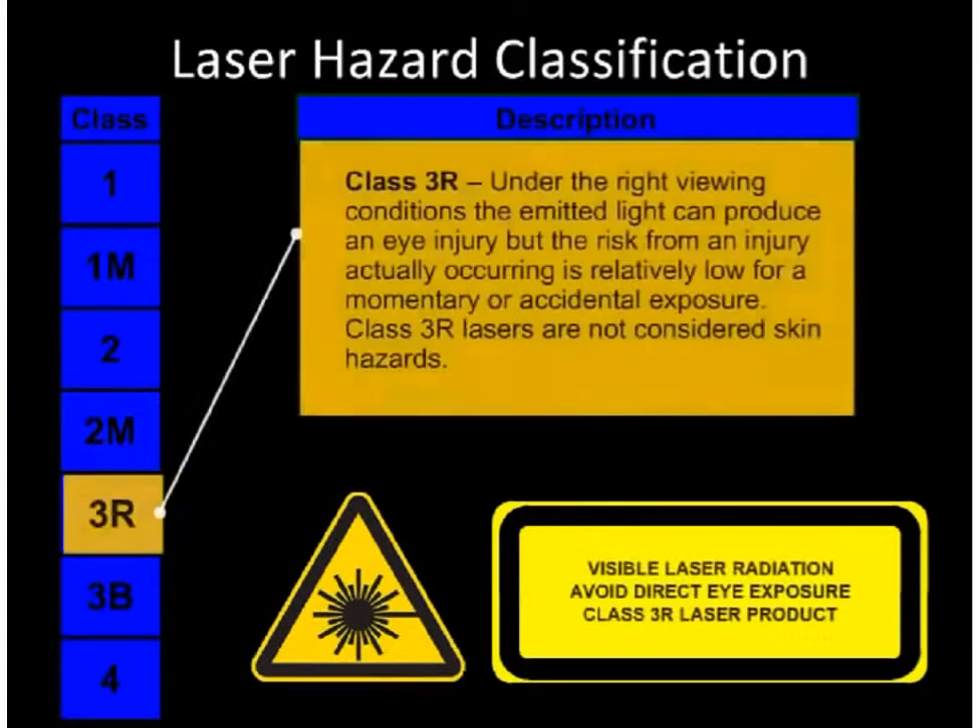Class 3R. Under the right viewing conditions, the emitted light can produce an eye injury, but the risk of an injury actually occurring is relatively low for a momentary or accidental exposure. Class 3R lasers are not normally considered skin hazards.